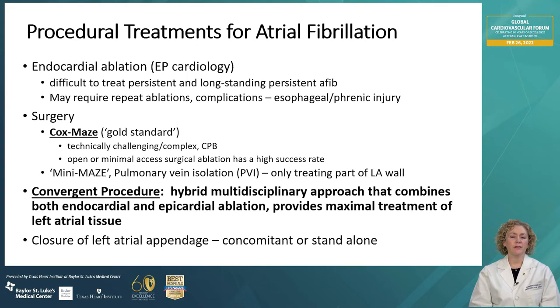Medications are typically first-line treatment. Antiarrhythmics, anticoagulants, and rate control drugs are often used in combination. Most procedures for atrial fibrillation target treatment of the left atrial wall because it's a critical part of initiating and maintaining persistent atrial fibrillation. Some procedures also target the right atrium as well. Endocardial ablation is done by electrophysiologists and is somewhat effective, but it can be difficult to treat patients with persistent or longstanding atrial fibrillation with this technique alone. It usually requires repeat ablations for good results, and multiple ablations can lead to the dreaded complication of esophageal or phrenic injury.